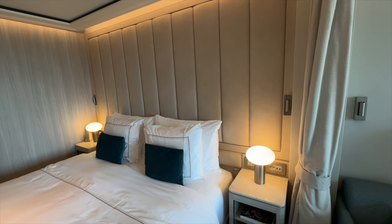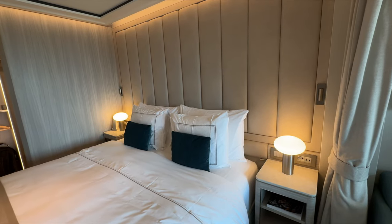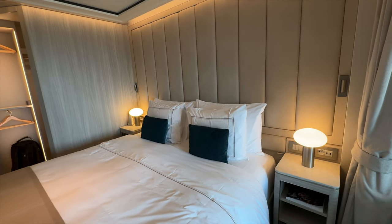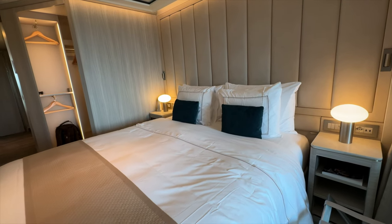We recently spent 11 nights aboard Silversea's new Silver Ray in a Superior Veranda Suite. This is a walkthrough of that suite and our review.